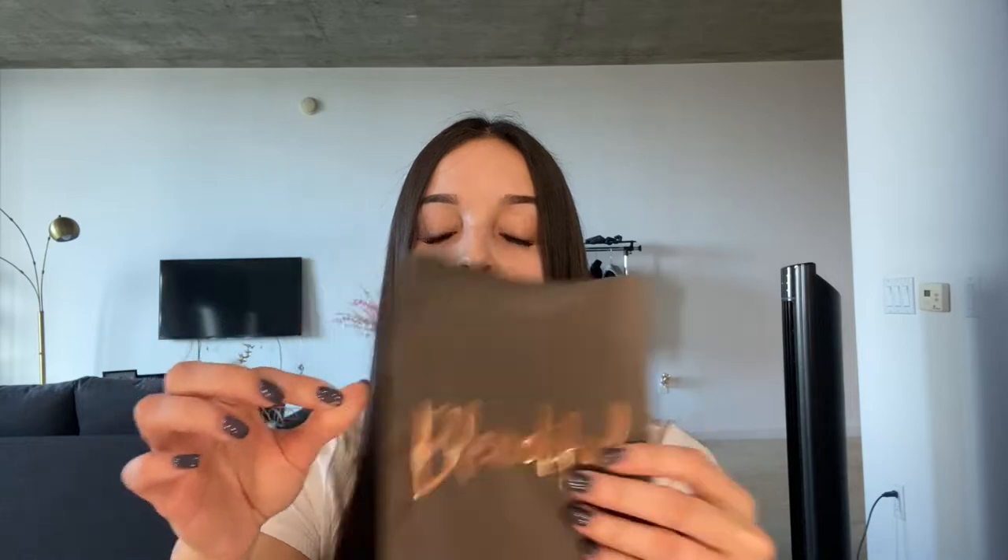Hey guys, welcome back to Brunette Confessions! In today's video I'm going to be doing a product review. I'm going to be testing out the Blendiful from Tati Beauty. When I first saw her promoting this beauty tool I was like, this is the perfect little thing to carry around when I am out and about and the sweat starts kicking in.